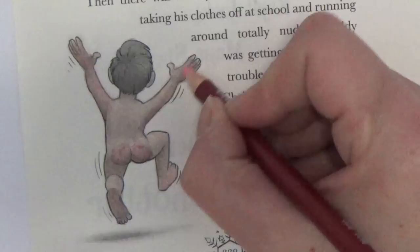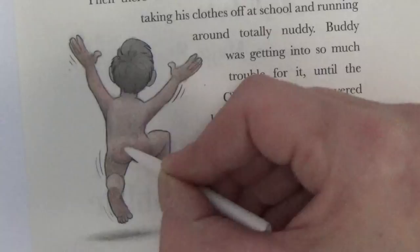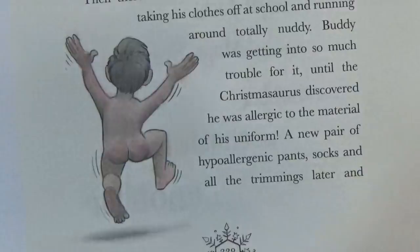The good thing about the Derwent pastel pencils is you can buy them open stock - you can get them on Colt Pens or Jackson Art. I think he actually looks better than with the Prismas.